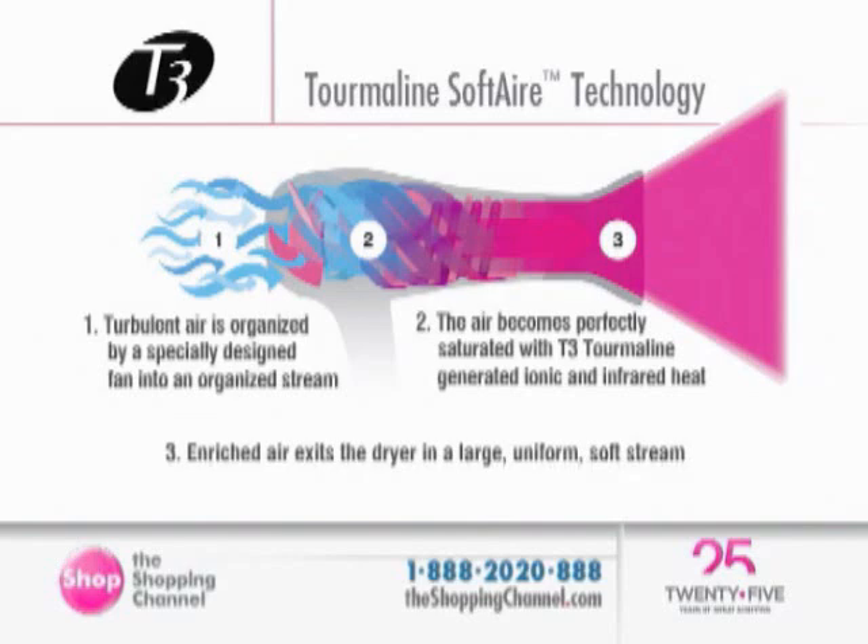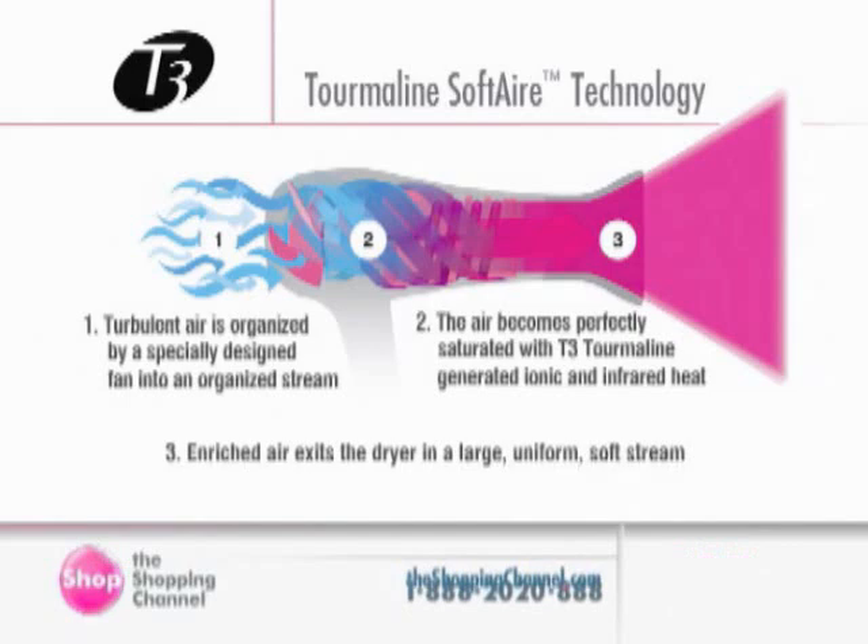With the soft air technology, the air is gathered in the back of the featherweight and saturated in tourmaline. As it comes out of the blow dryer, it's in an organized fashion — that's how we're able to blow dry hair 60% faster, working larger sections faster. We're able to seal the cuticle, lock in the shine, and get that extra moisture because of the tourmaline and soft air benefits.